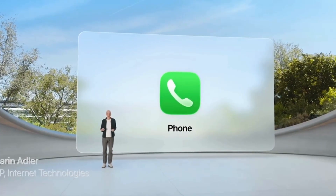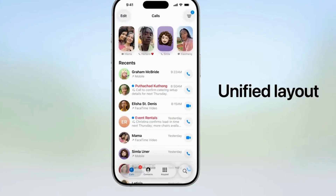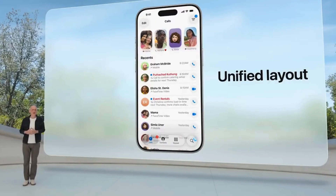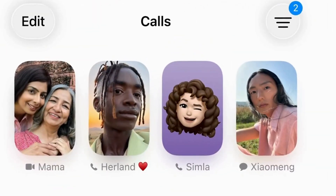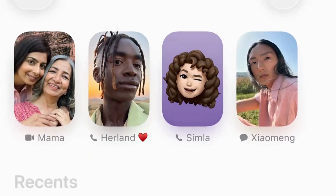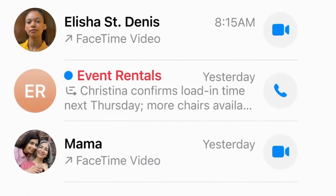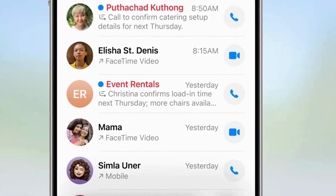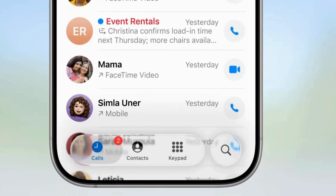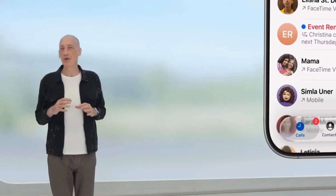The Phone app is fundamental to the iPhone experience, so anything we can do to make it easier to use can have a big impact. This year we're giving you the option to choose a new unified layout that brings together your favorites, recents, and voicemails, so your most used features are right at your fingertips without having to switch views. Your favorites stay front and center so you can start a call with just a tap, and your recents and voicemails now appear in a single convenient list below. With Apple Intelligence, new voicemail summaries help surface the most important information, and your contacts and keypad are still just a tap away.